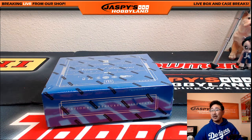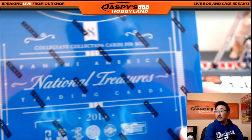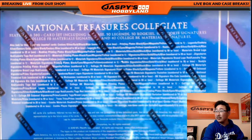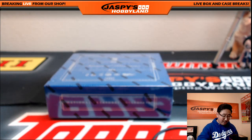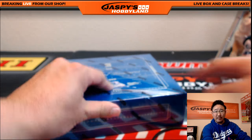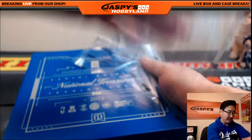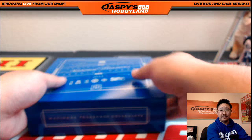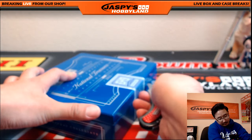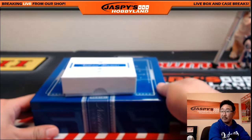Good luck, everybody. National Treasures is always a treat. A lot of cool stuff in here — all of your favorite athletes in their college uniforms. A lot of relics, a lot of autographs. They say there are eight cards per box, but a lot of times we've seen more than eight, so they really packed them in there. It's already a sort of fatter box already.